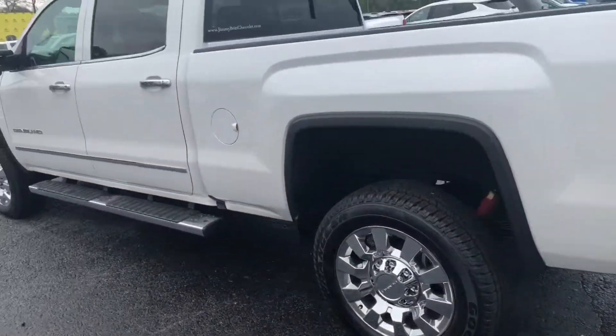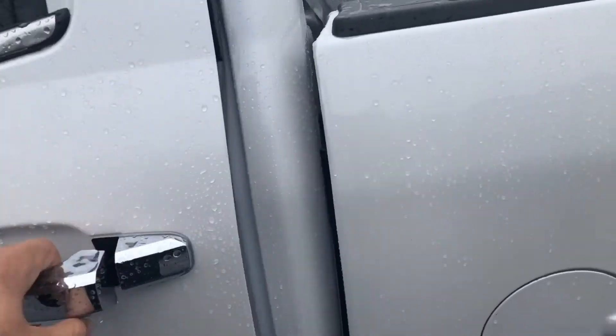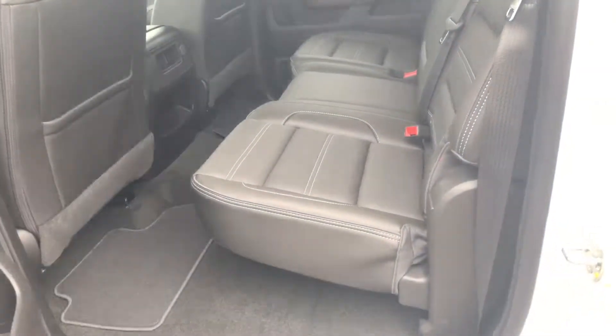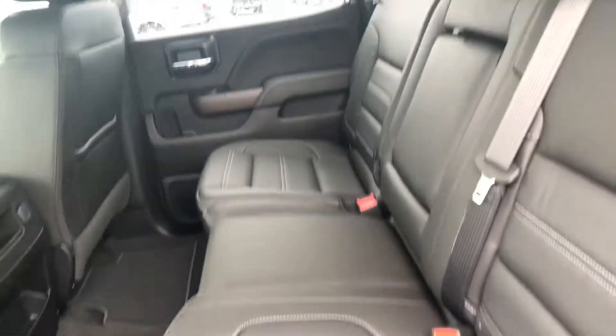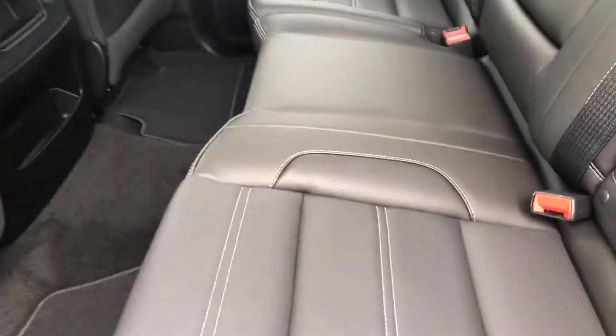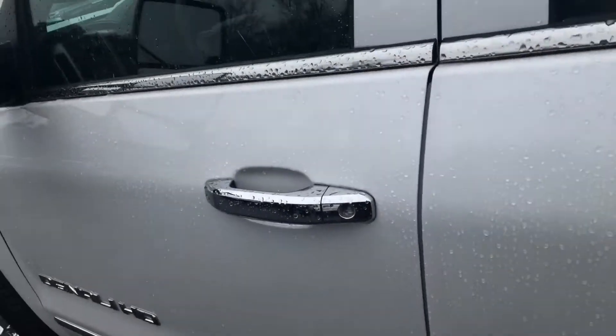You've got an easy let-down tailgate and it is a crew cab with plenty of space. Inside, you get a nice jet black leather interior with gray stitching and a 60/40 split seat configuration.